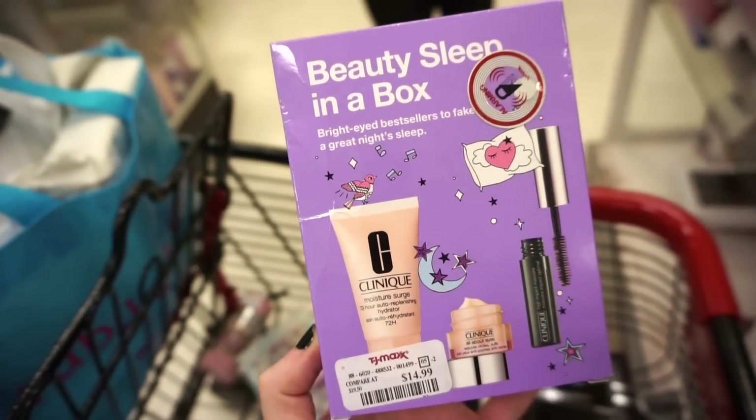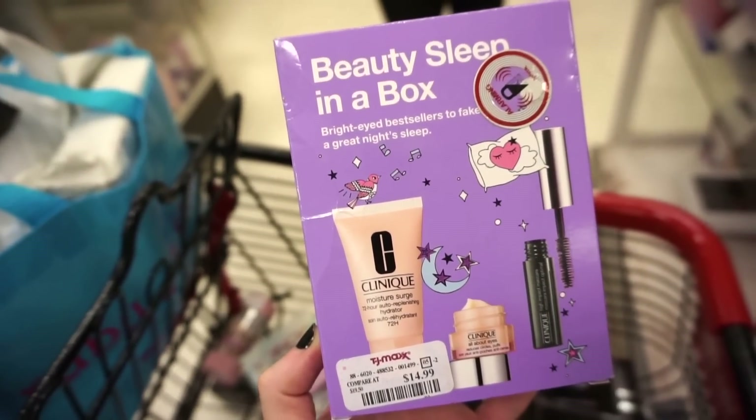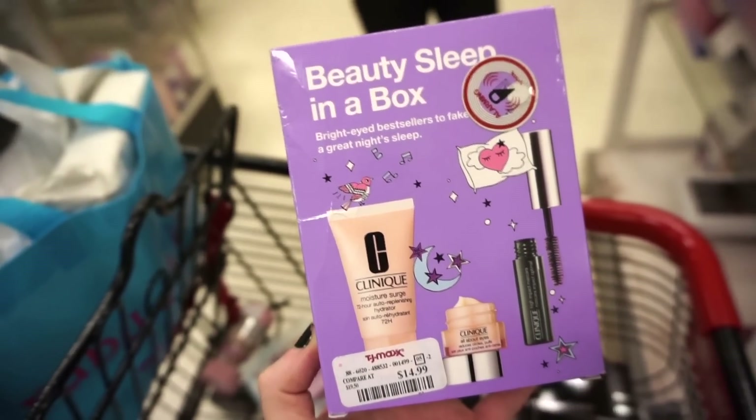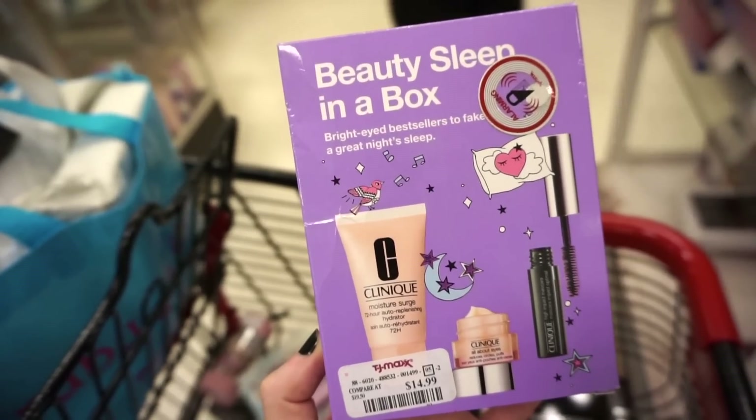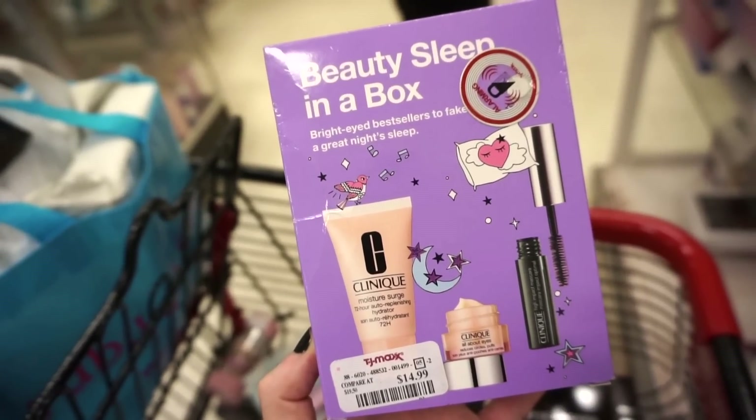Next up we have this Beauty Sleep in a Box kit by Clinique. We get the Moisture Surge moisturizer, the eye cream, and a mascara for $14.99. It's a cute kit if you wanted to try out these products and I think it's priced pretty well.